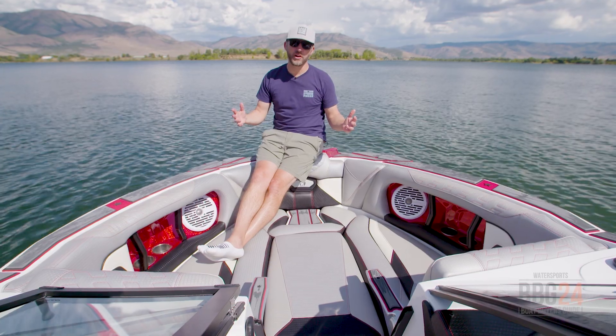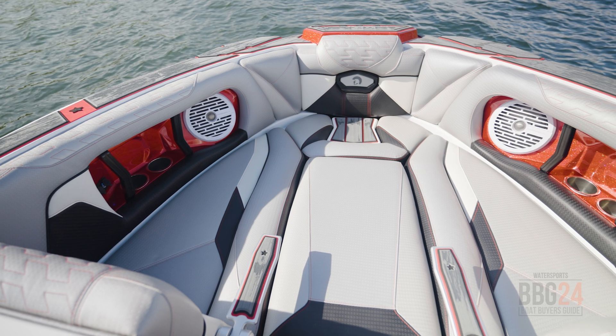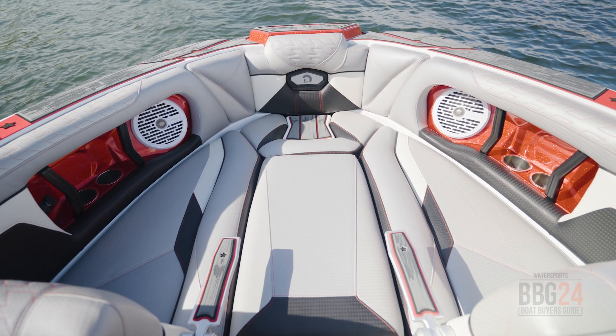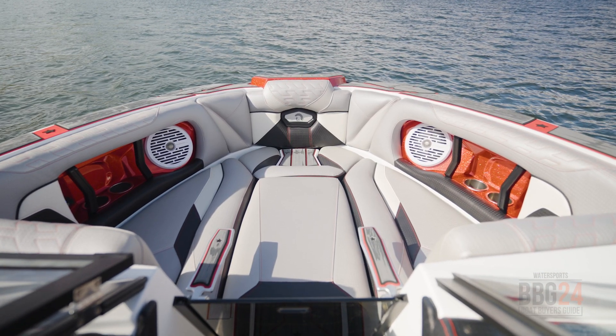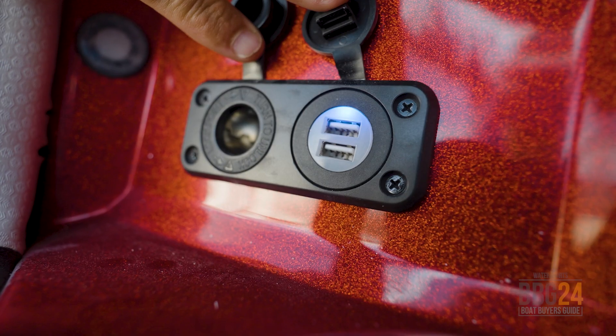Up here in the bow of the RI-230, you've got plenty of room for a couple of adults to chill really comfortably, especially when you add this center cushion and make it a playpen area. Brand new, you've got armrests on each side, new stitching, and that Spradling vinyl interior that's not only durable but really comfortable to sit on. You've also got cup holders, speakers to keep you entertained, and some ports to keep your stuff charged.